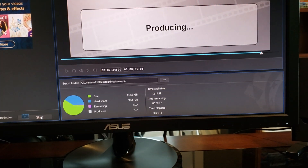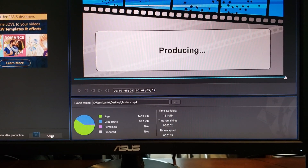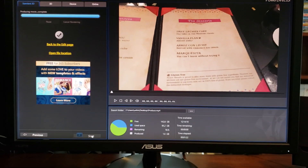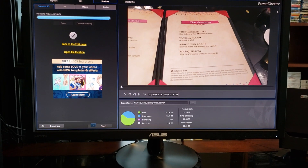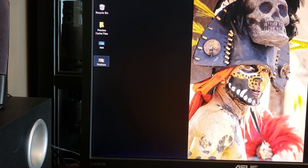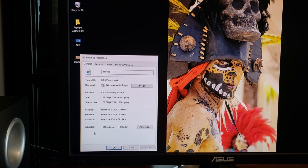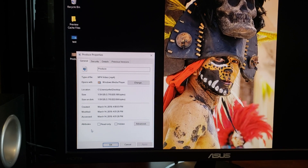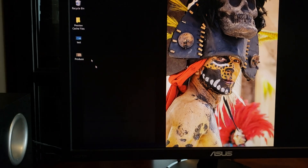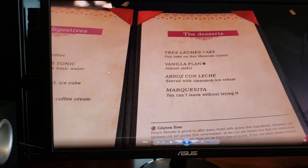If we look down here at the bottom you can see the elapsed time: 1 minute and 17 seconds, guys, for the exact same files that took 30 minutes in Magix. The file is 1.59 gigabytes, so it's a little bit bigger than the Magix output.